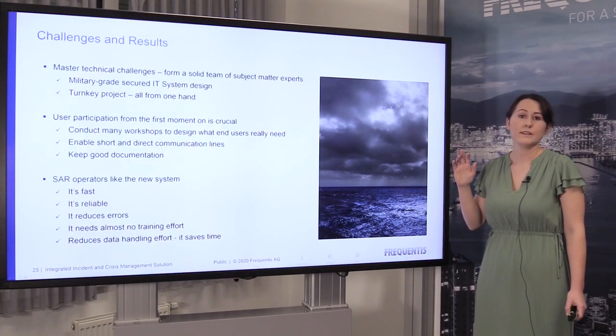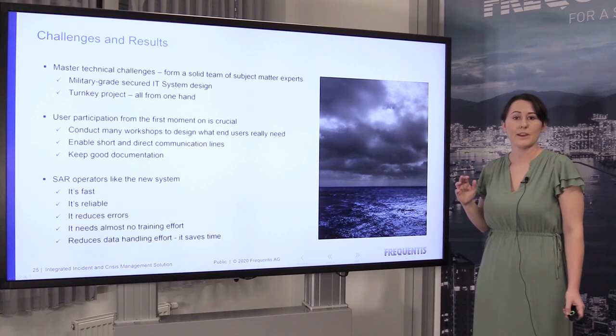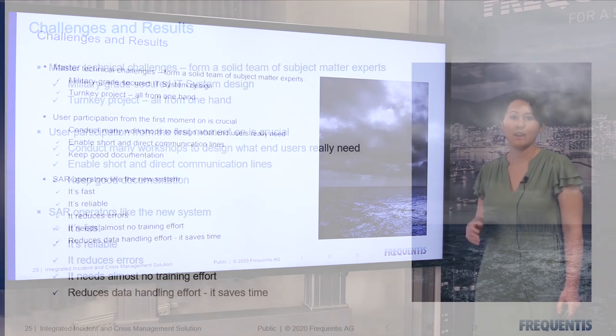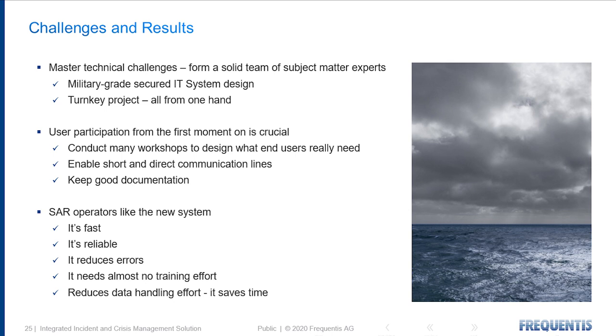To meet those challenges, we needed to form teams of subject matter experts and really focus on user participation. Having lots of workshops and keeping communication lines open really ensured that the solution belonged to the operators. And it shows — because of their feedback: it's fast, it's easy to use, it reduces errors, and most of all, it saves time.